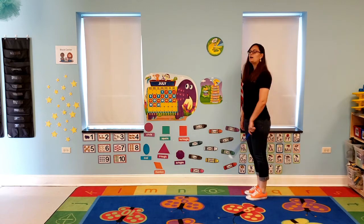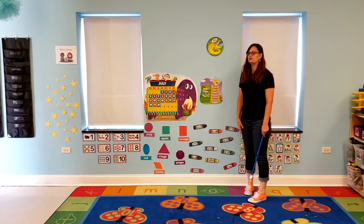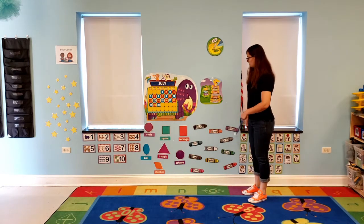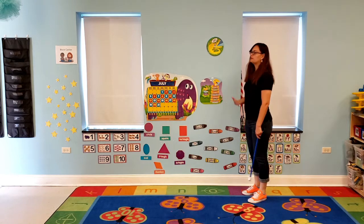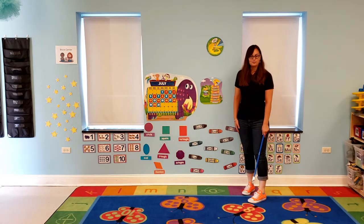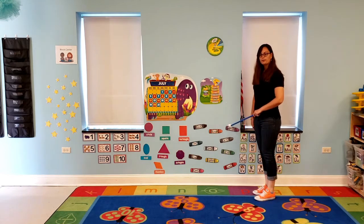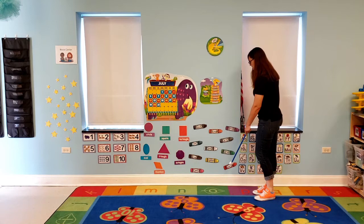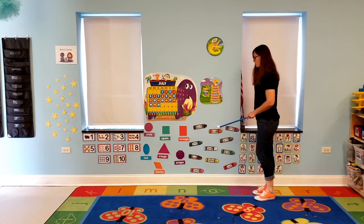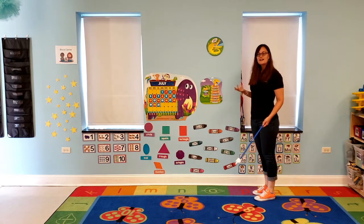Now we're going to go to our colors. I wonder what color are you wearing today? Can you point it out over here? I'm going to see if we can figure out what colors I am wearing today. We have purple, gray, green, red, orange. Am I wearing orange? Yes, I am — my shoes are orange today.